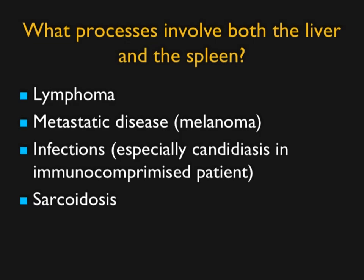When both the liver and spleen are involved, what gives you that? Lymphoma — I always think about lymphoma first. Then metastatic disease — think about melanoma. Infection, but usually in an immunosuppressed patient; candidiasis is a very good thought. And of course the disease that always mimics lymphoma wherever it is — sarcoidosis.